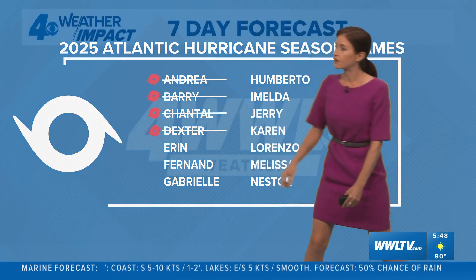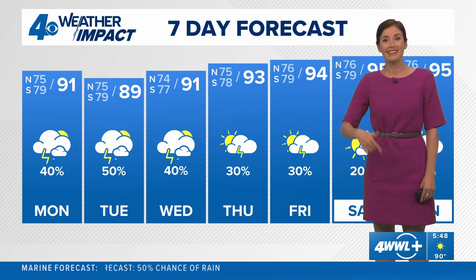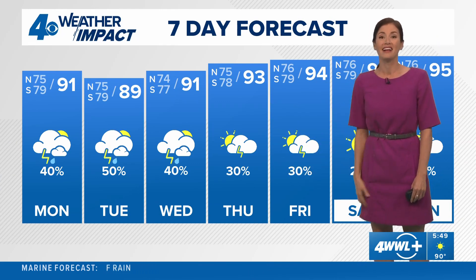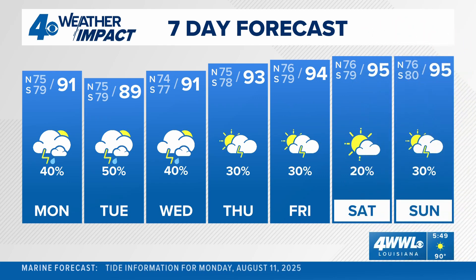Next names are Aaron, then Fernand, Gabrielle. I also wanted to point out there's another wave coming behind this Invest 97 one, which is very typical to see happening as we head further into August and almost into September. But we continue, thankfully, with no tropical threat.